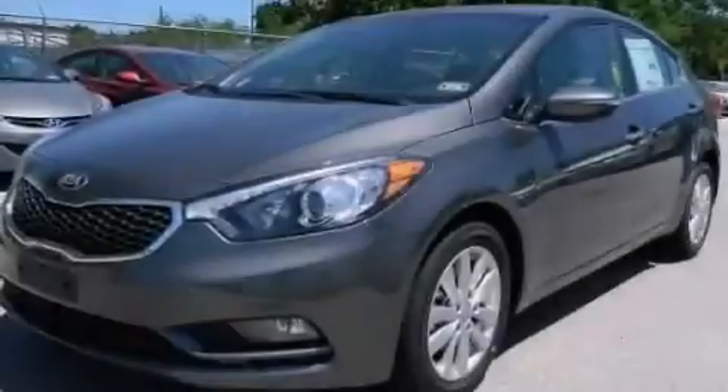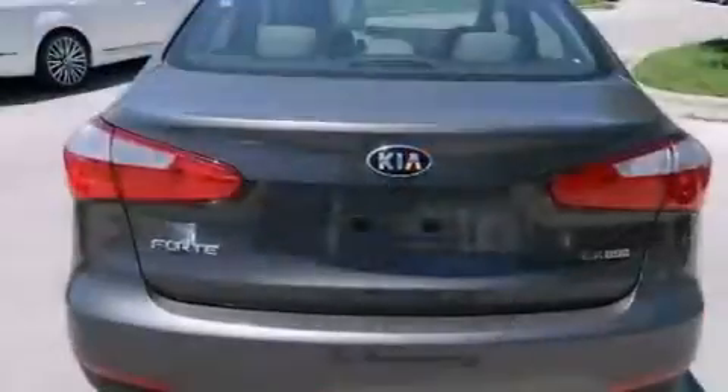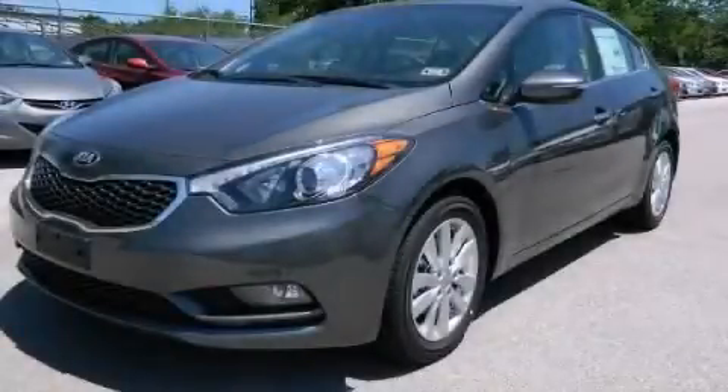With an EPA estimated rating of 36 miles per gallon on the highway, this automobile helps leave money in your pocket where you want it. This vehicle won't last long at this price. Call and arrange a test drive now.